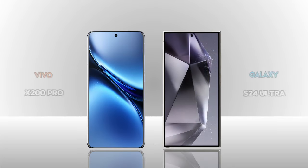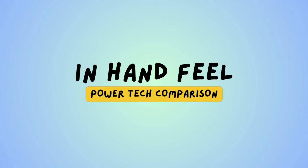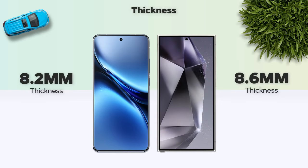Now we are comparing two smartphones: Vivo X200 Pro vs Galaxy S24 Ultra. In-hand feel — thickness is 8.2mm, which is better than 8.6mm.